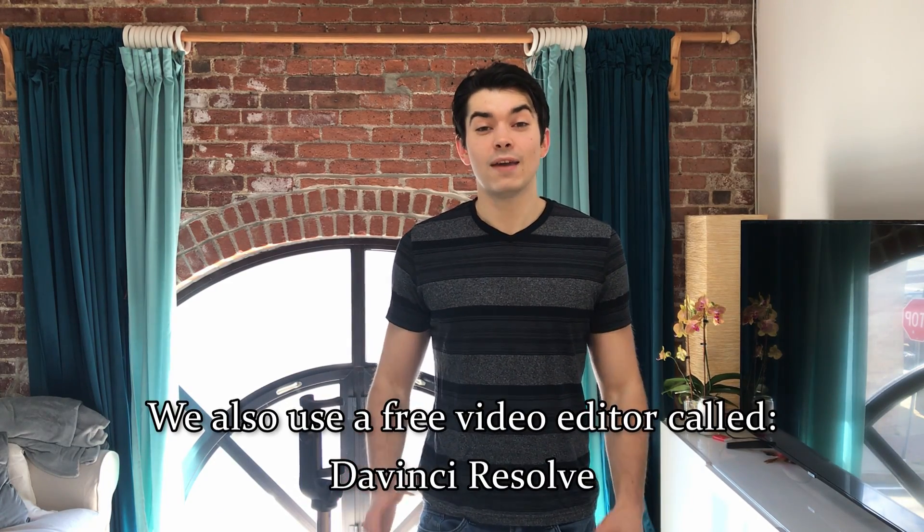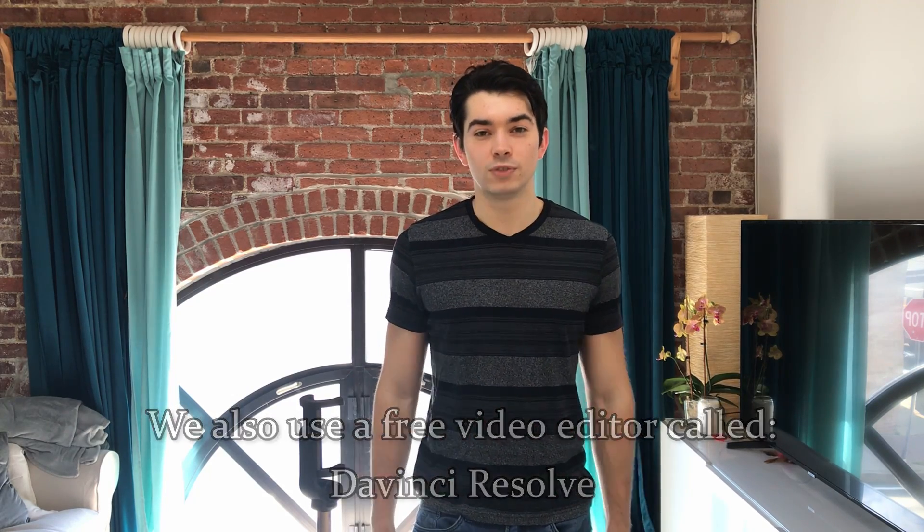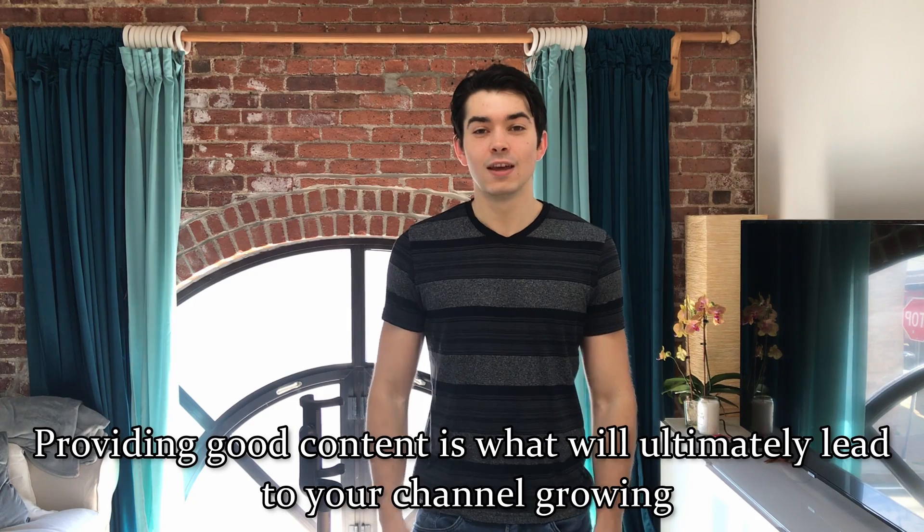The quality of an iPhone camera is fine, especially for people that are just beginning their YouTube channels. You should spend the majority of your prep time in preparing good content. Viewers will ultimately watch and subscribe to your channel because of your content, not because of the resolution of your camera.